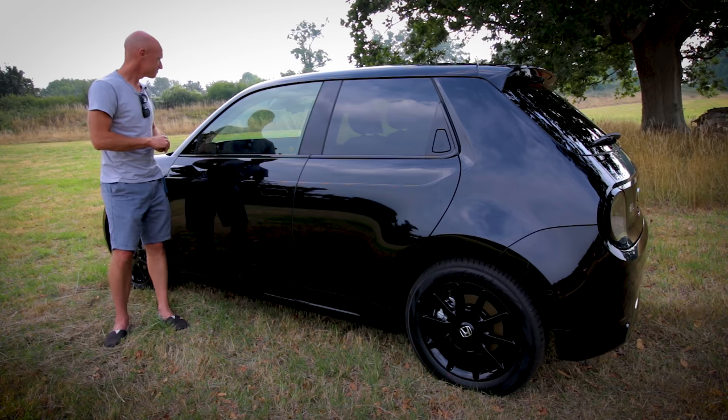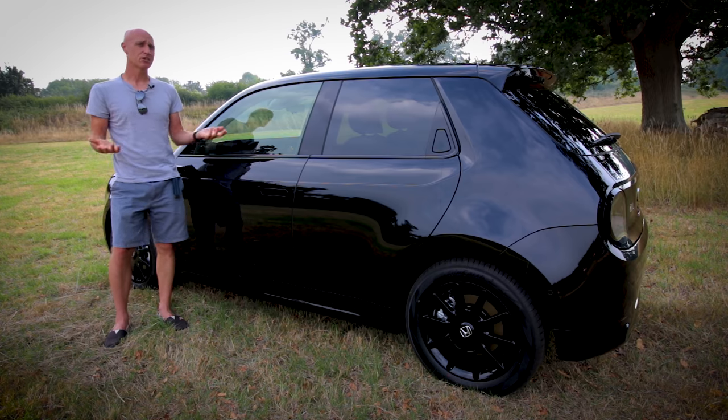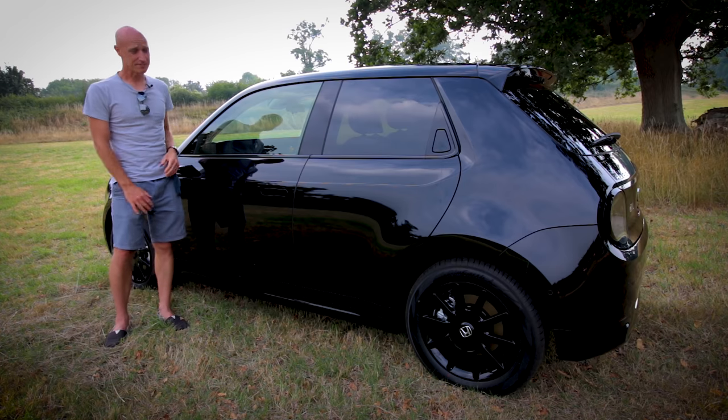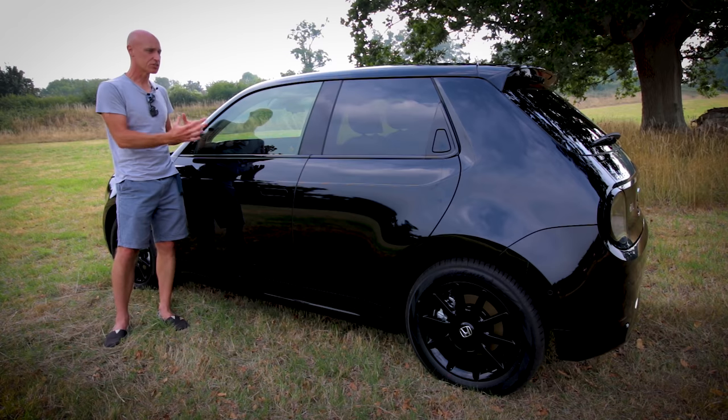There were a few little tweaks, of course, and some of those have taken away a little bit. But on the whole, how many concept cars have you seen that end up going from that glitzy stage onto the road looking almost identical? Because I think there are very few and far between. They really have kept the heart and soul of this car.